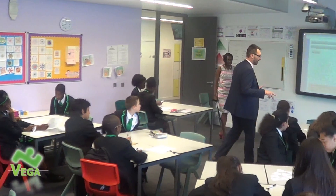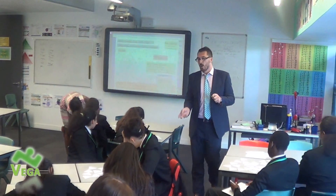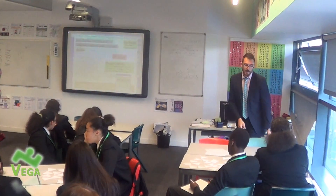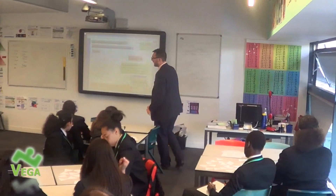I don't mind if you split the cards in half and do one set each, or if you want one person calculating, one person finding, or one person calculating, one person checking, one person finding — I don't mind. But I want you to agree in your pairs and threes very quickly how you're going to work this out. You've now got ten minutes, fifteen seconds — I want everybody finished in ten. Off you go.